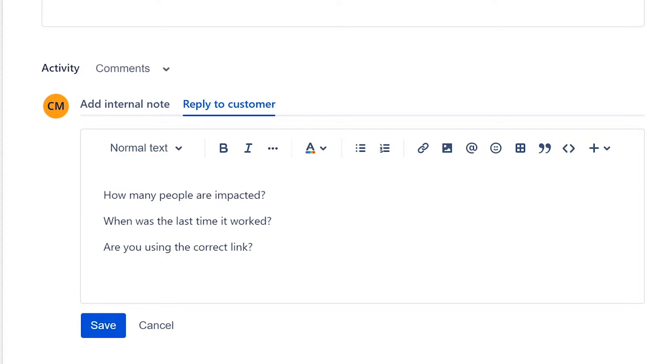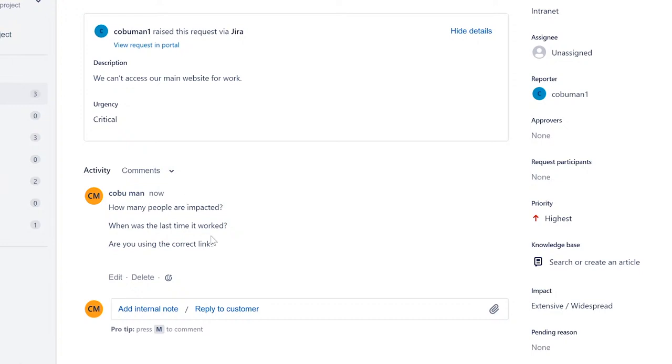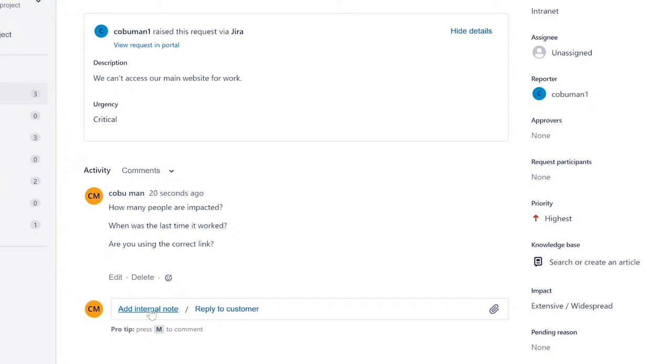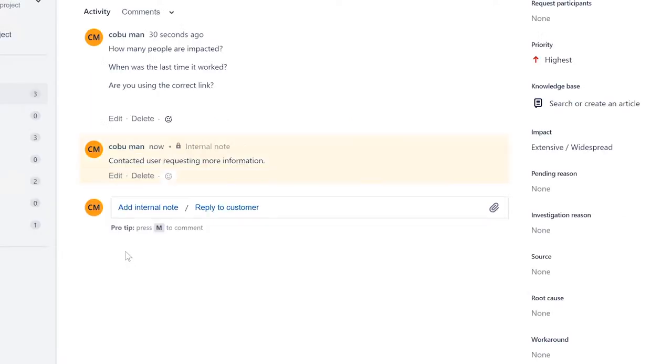The support team for this specific website may also need information like host names and IP addresses. We're starting with the basics here. Keep in mind, we're learning how to use the ticketing system, not necessarily resolve specific issues without enough information. Then add an internal note right away: 'Contacted user, requesting more information.'